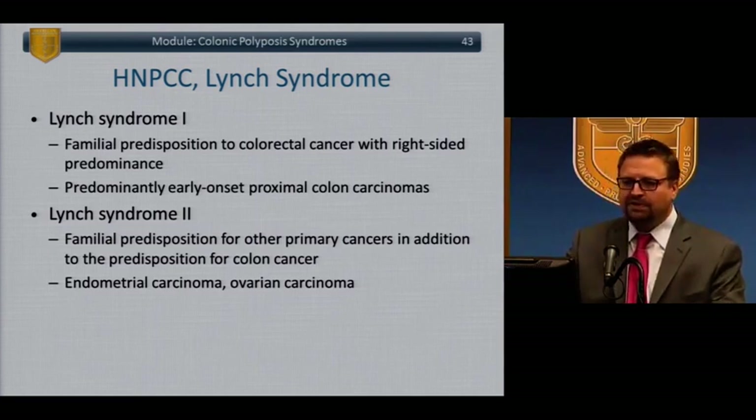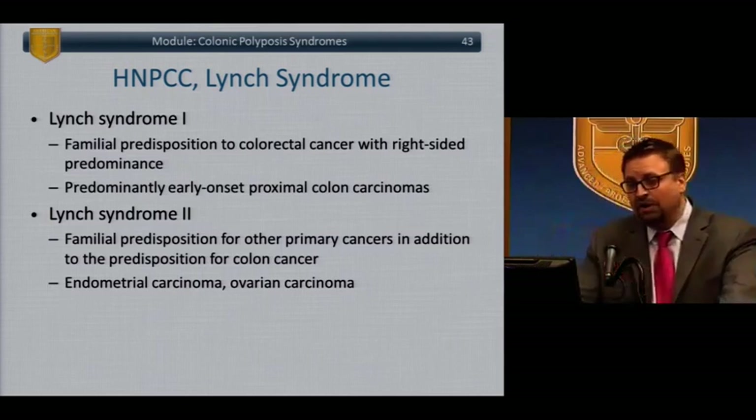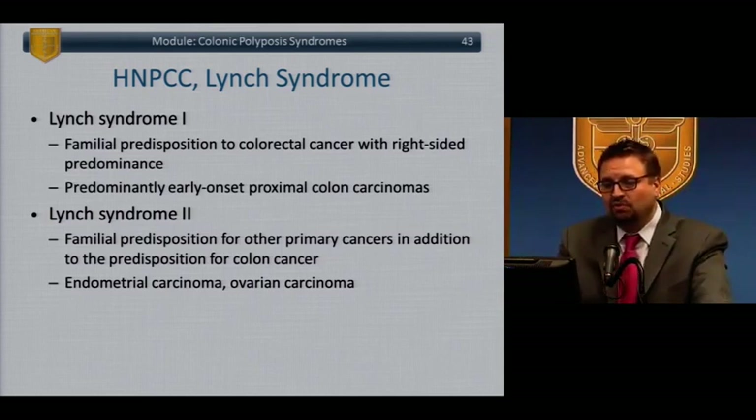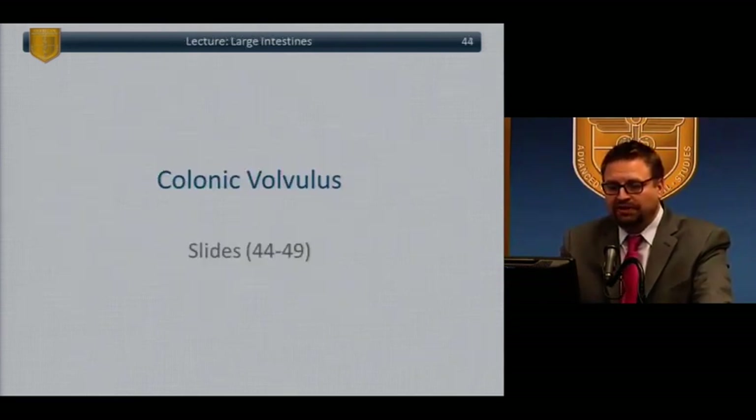Lynch I patients have colorectal cancers with a predisposition to more right-sided lesions and early-onset colon cancers. Lynch II has more predisposition for other cancers outside the colon — specifically endometrial and ovarian.